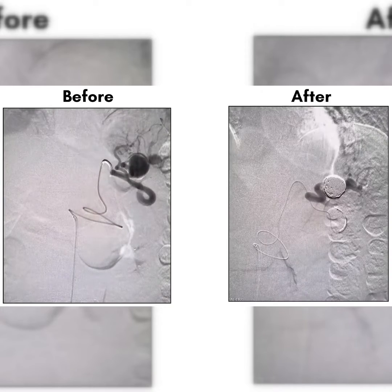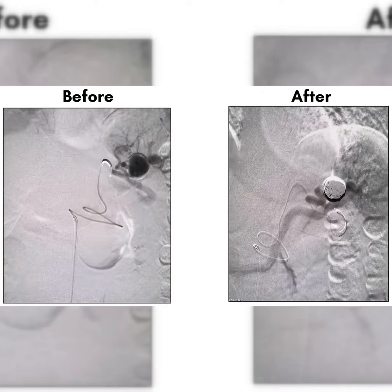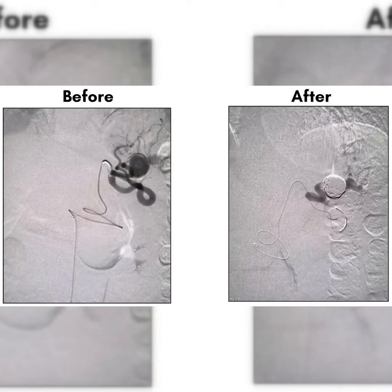This is a splenic artery aneurysm case performed by world-renowned vascular surgeon Dr. Calerese. We are showing the before and after coil embolization.